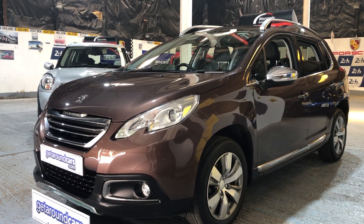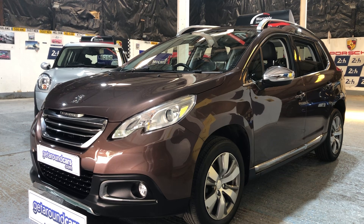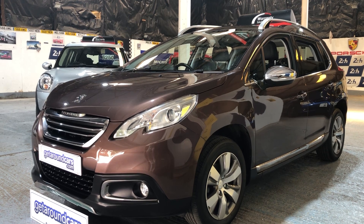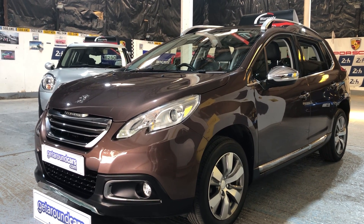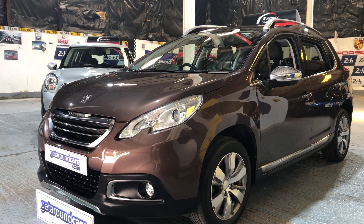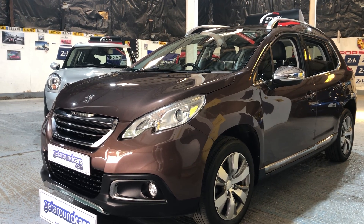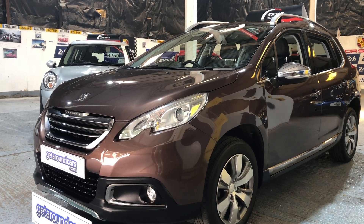Hello everyone, welcome to Get Around Cars online showroom. How would you like to buy a sensible size family hatchback-stroke-SUV with lots of equipment on it? This is our 2013 63-plate Peugeot 2008 Allure PureTech 1.2 VTI petrol, finished in a beautiful metallic bronze. Come and take a look.